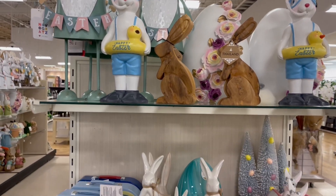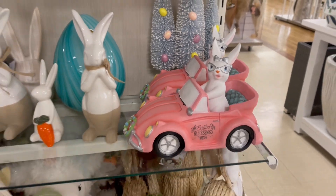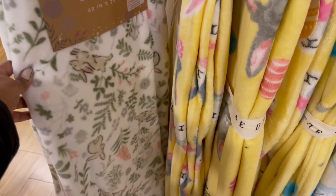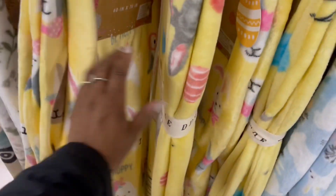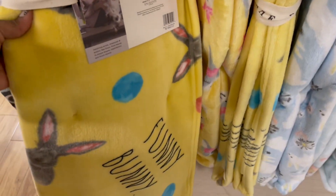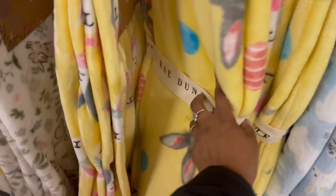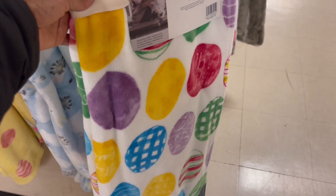A couple more things on the end cap here. Look at her — Easter blessings with her glasses on. That's cute. Loving the throws here with the bunnies on them. Oh, bee hoppy. Oh, that's cute. There's a topper one. Funny bunny. That's cute. This one's nice and bright like this. $16.99. Sitting a couple more down here. Yeah, with the eggs on it.